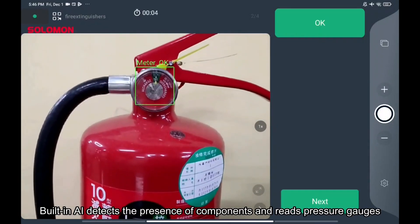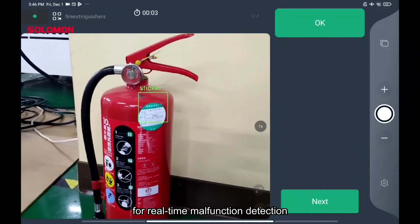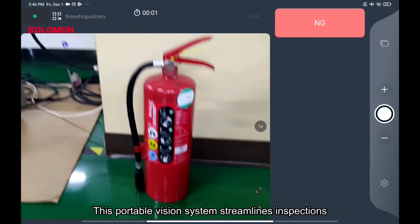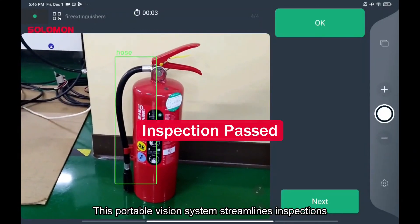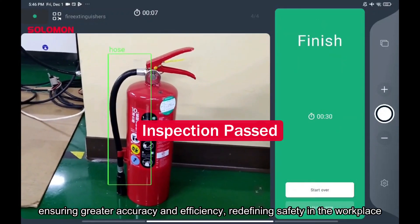Built-in AI detects the presence of components and reads pressure gauges for real-time malfunction detection. This portable vision system streamlines inspections, ensuring greater accuracy and efficiency, redefining safety in the workplace.